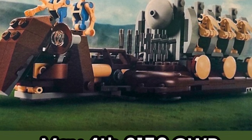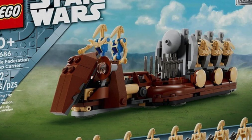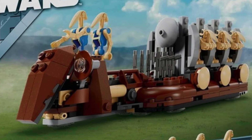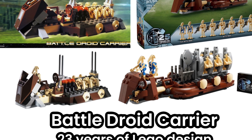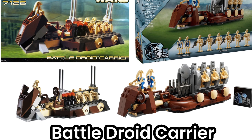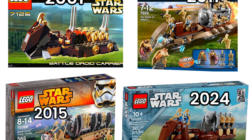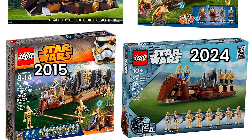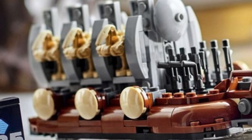We had a huge reveal for the Trade Federation. This year's main May 4th gift with purchase set is set 40686, the Trade Federation Troop Carrier, which comes with 262 pieces and is available when you spend $160 starting May 1st, 2024. We finally have an official full reveal of this set, which will include six regular Battle Droids and two Pilot Droids. The design is clearly a nostalgic nod to the original 2001 set 7126.